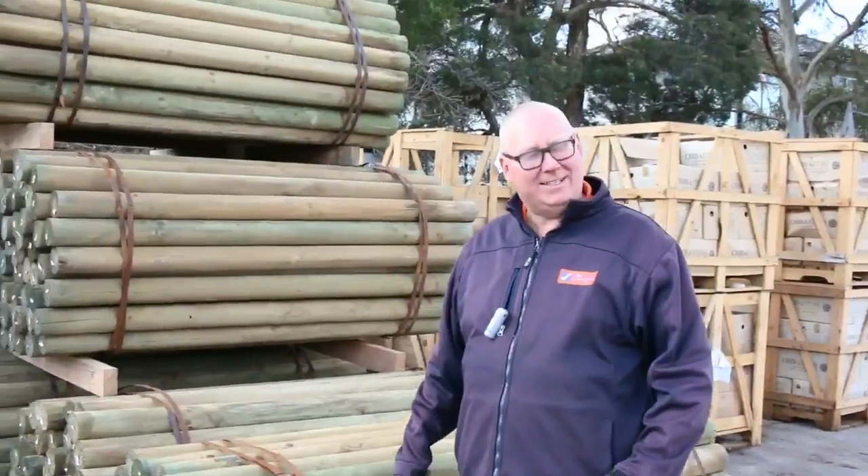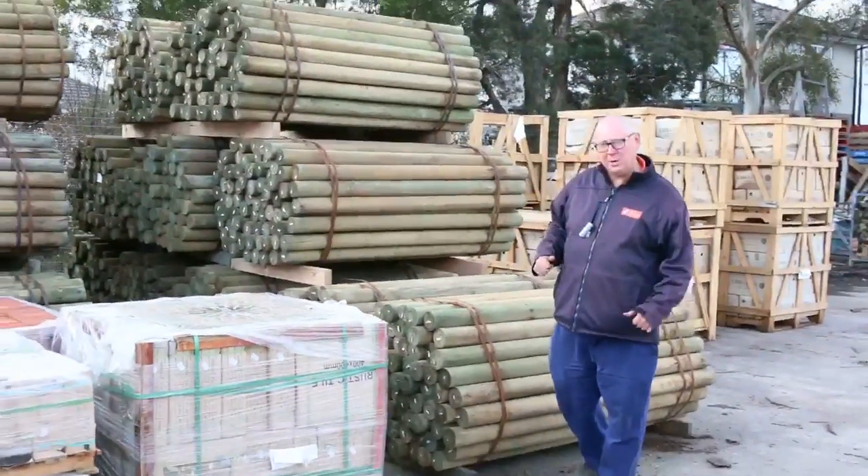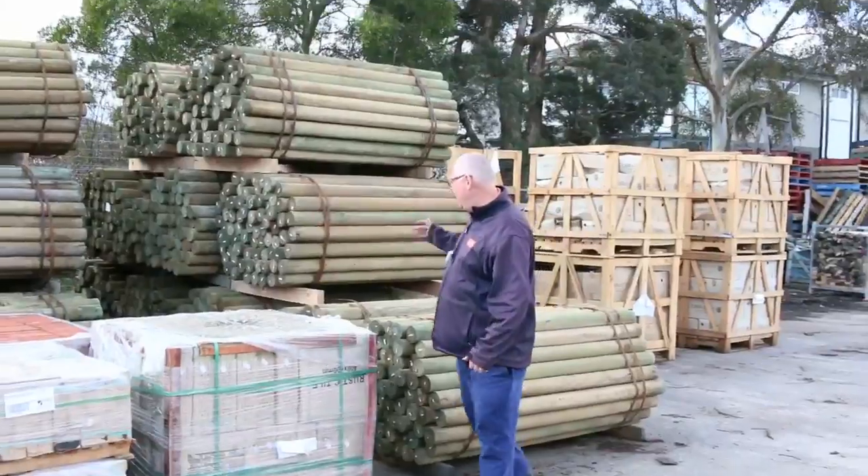G'day, Michael from Vowsier once again for the Tuesday afternoon auction preview for tomorrow's auction, Wednesday the 24th of August 2016. Another massive auction for you this week. Let's go for a walk and have a look at what we've got.